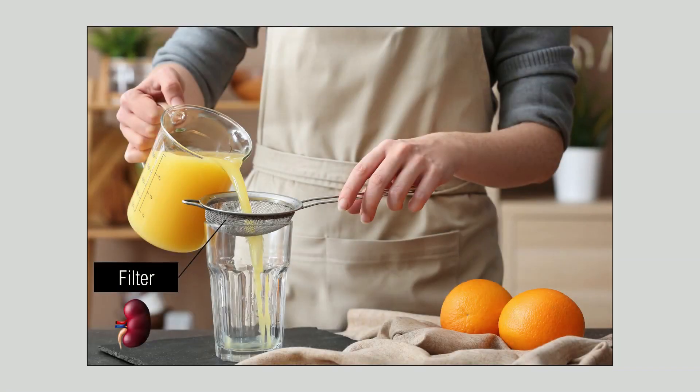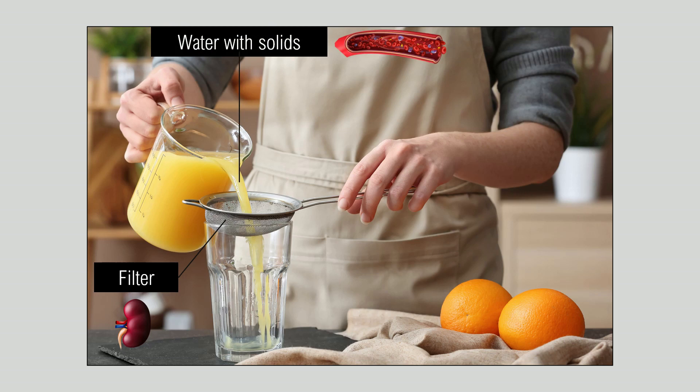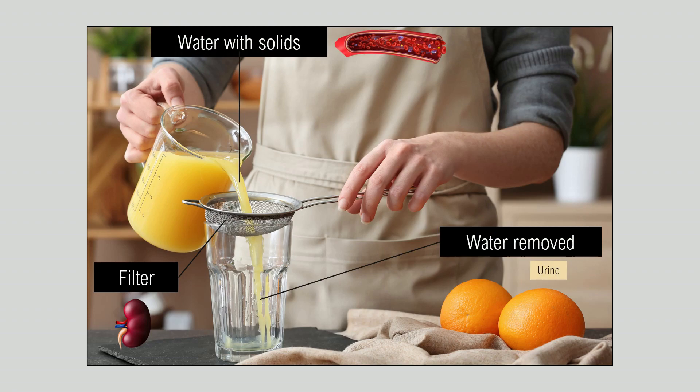If you make an analogy with filtering orange juice, the sieve is like a filter, like a kidney. The water with solids is like blood with solid red cells, and the water that's removed without the solids is urine.